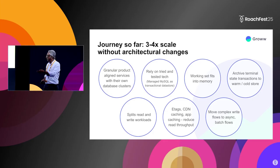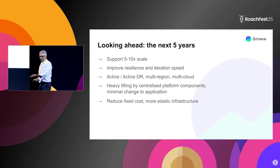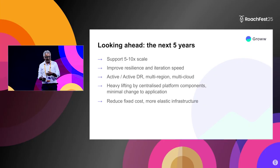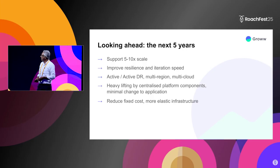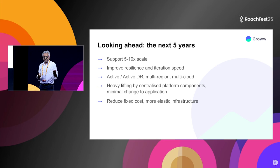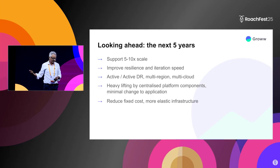Looking forward five years, conservative estimates are that we'll see 5 to 10x the users, transaction volumes, and all that. The generally accepted principle is that whatever architecture you start with, however good it is, it's only good enough until you reach about 5 to 10x. Beyond that, you need to go back and make some very fundamental changes to your architecture. That is the point we're at.